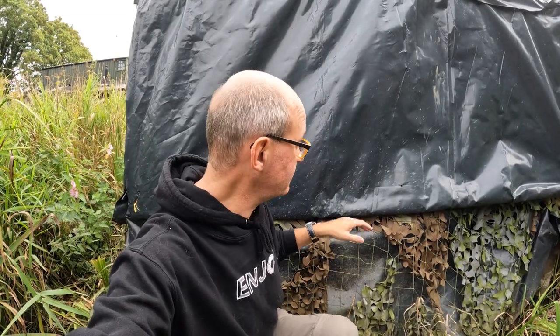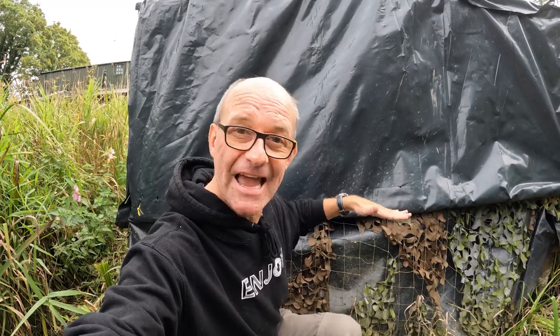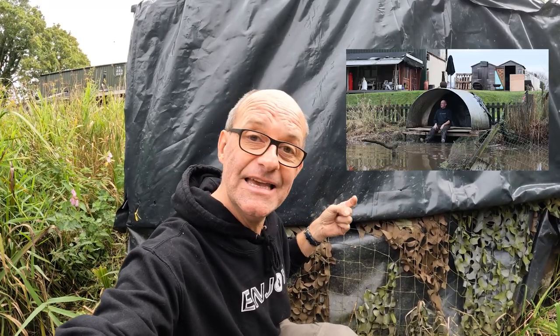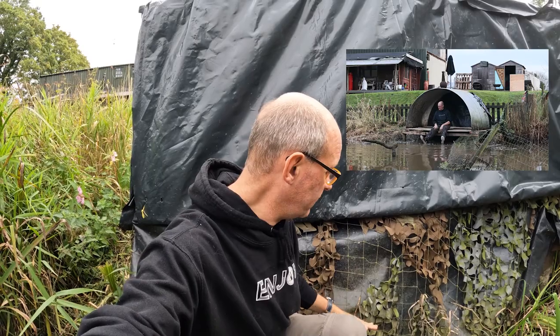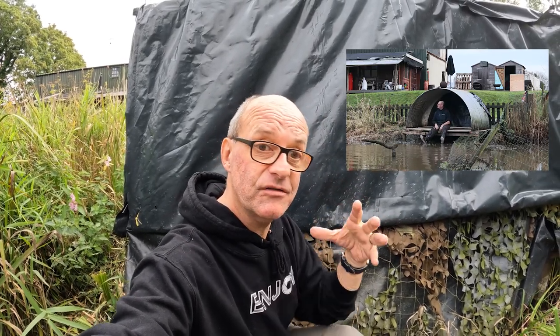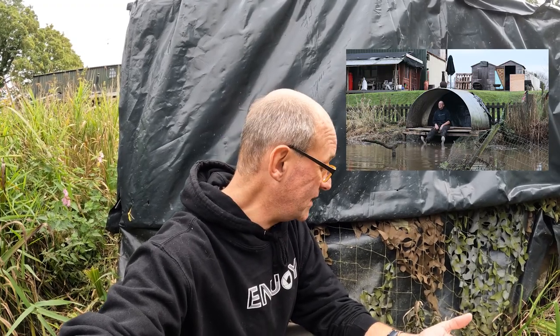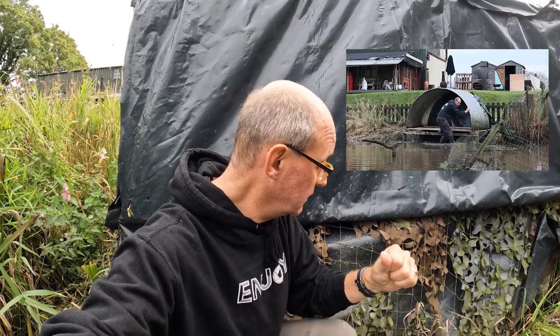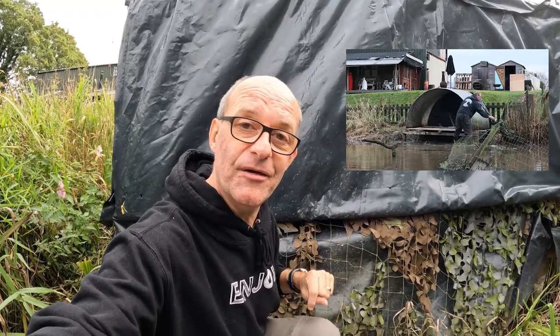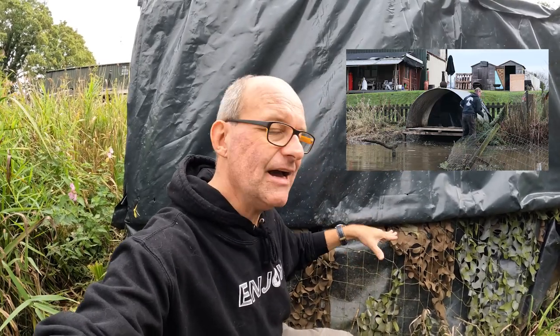You might also notice that where the bottom of this plastic comes to is about where the decking is within the hide. About a year and a half ago I lifted the hide out of the pond, because this pond does flood and the level comes up quite a lot during winter. There were times I couldn't use the hide at all because it was full of water, so I put it onto stilts — there's a video I'll link below showing how I did that.